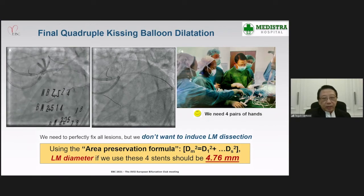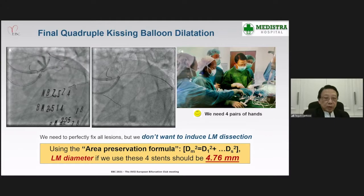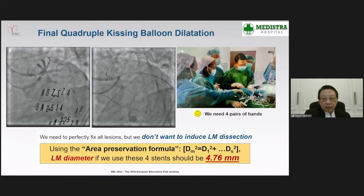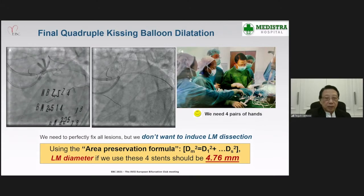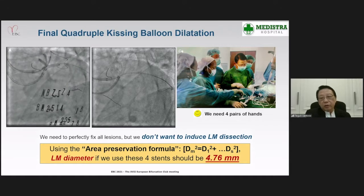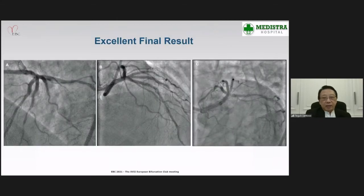We obtained a very acceptable result. To perfectly fit all lesions without reducing left main cross-sectional area, we used the area preservation formula, arriving at a left main diameter of 4.76 mm when using four stents as in this patient. Of course, we needed four pairs of hands to do the procedure. We obtained excellent results as shown.